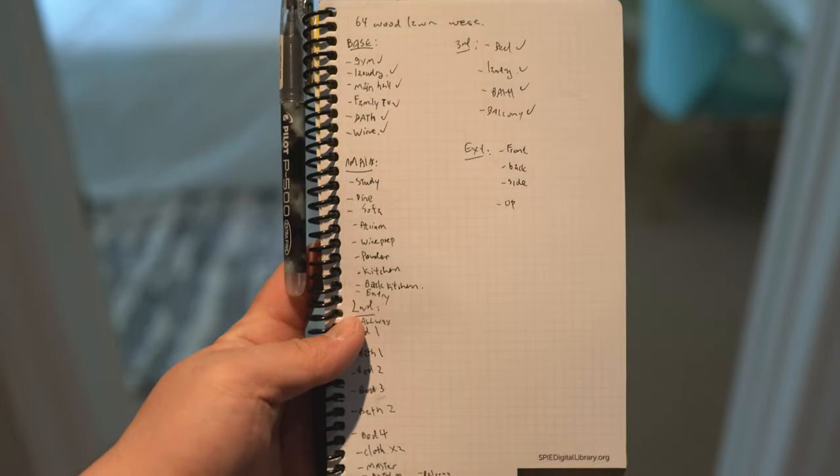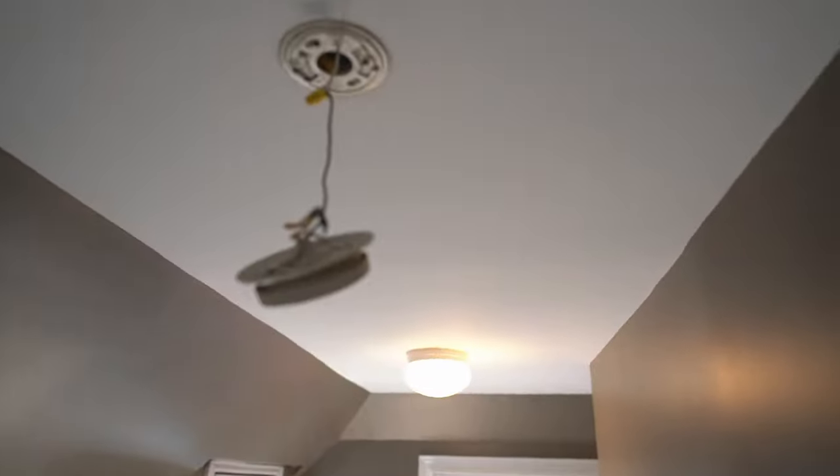So I've finished the basement and third floor — now just the main floor, second floor, and exterior and I'm done. Even though this property is heavily staged, there are still things I as the photographer have to work on to make sure every single picture is perfect.